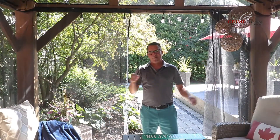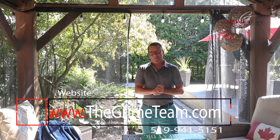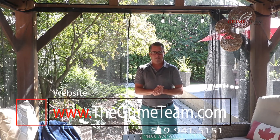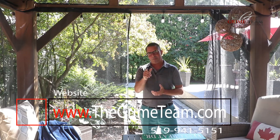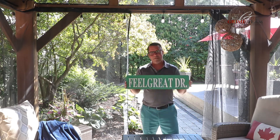It's a great turnkey home any family would enjoy. Thanks for watching our video tour of this great home on Fieldgate Drive. Inside and out, you will not be disappointed. Go to www.thegrimeteam.com or give our office a call for more information or your personal tour. And before you know it, you can feel great on Fieldgate.